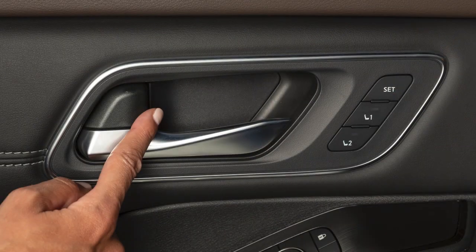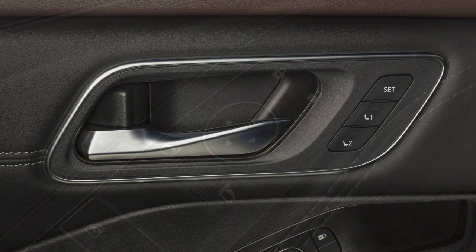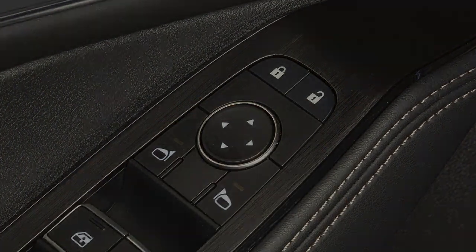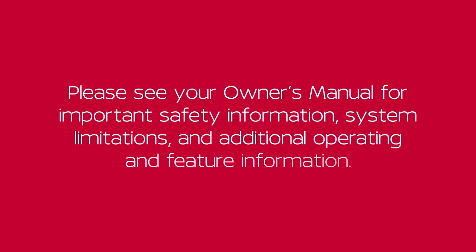To unlock a door manually, use the inside lock knob or the driver's or passenger's power door lock switch. Please see your Owner's Manual for important safety information, system limitations and additional operating and feature information.